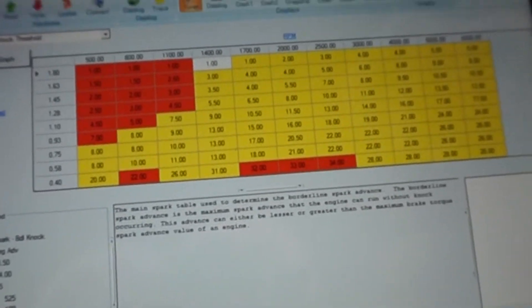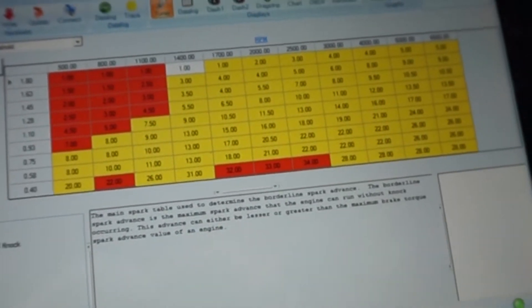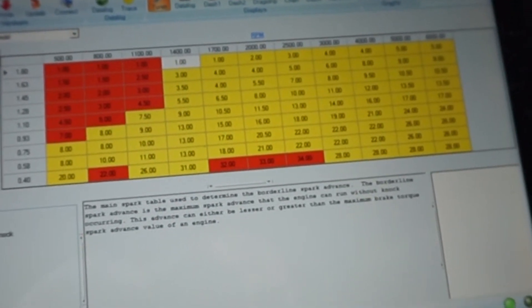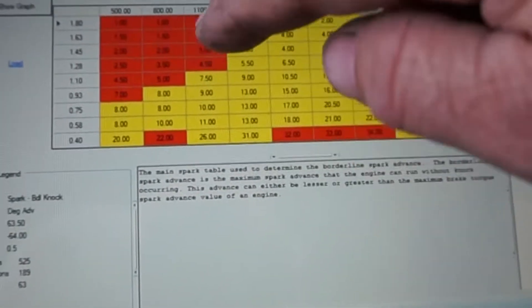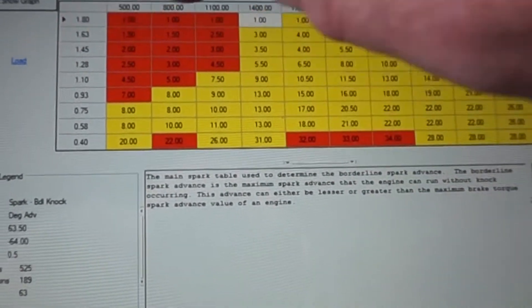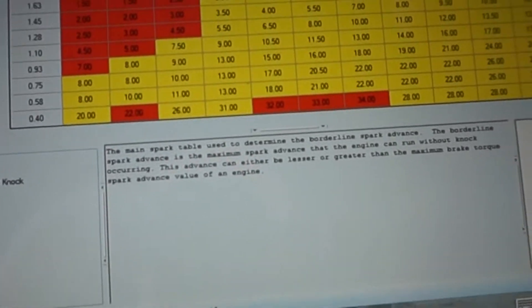If you change your cams, ported heads, different intake, you can maybe get to 90 percent or even a little better in a couple peak RPM areas. But once you hit forced induction like this turbo here, you're going to get into the upper area — so this spark table is scaled to go up to about 180 percent.